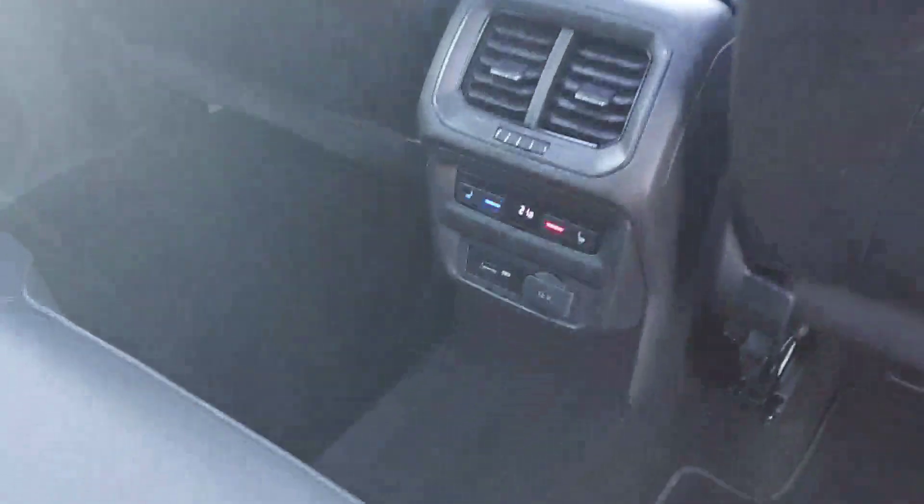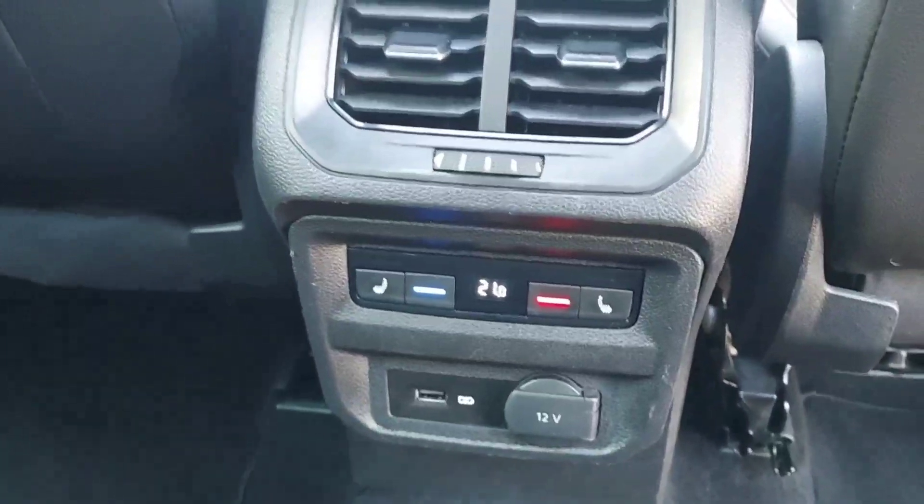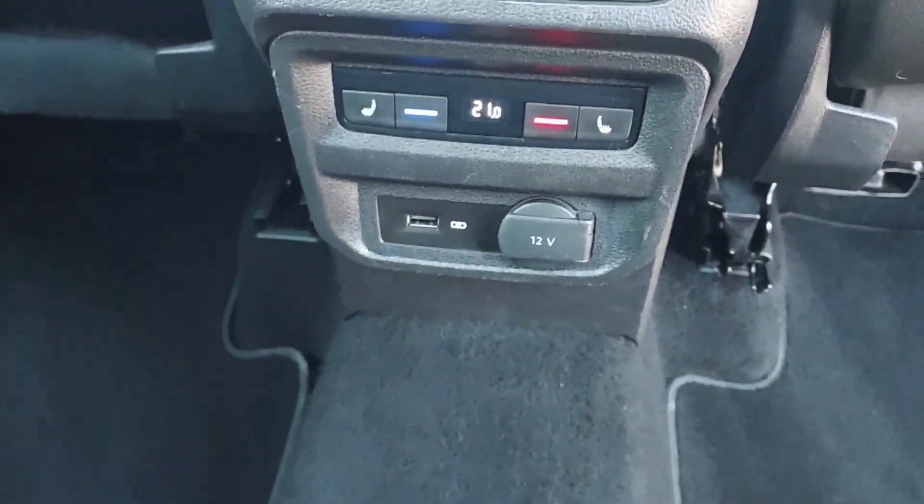The middle seat folds down to be an armrest and cup holder. We have our ISOFIX points for child seats, and we have our tables. We also have climate control for the rear along with heated seats and a charging port.